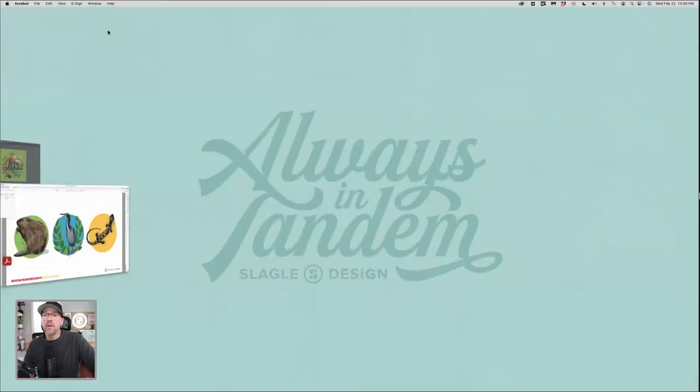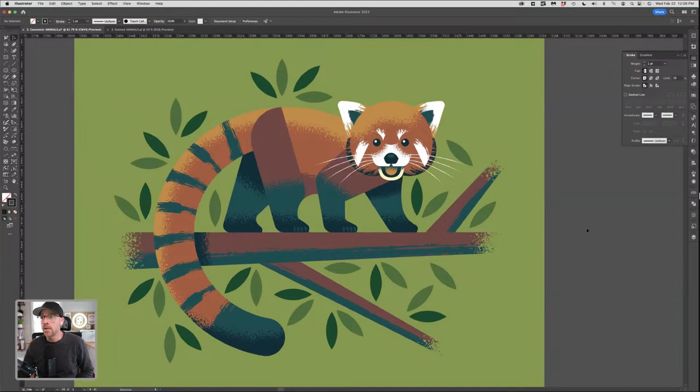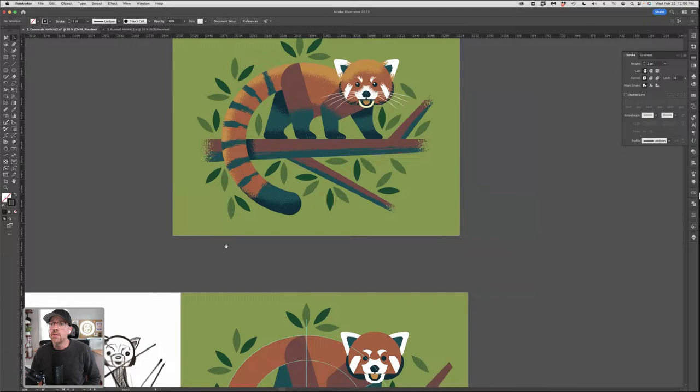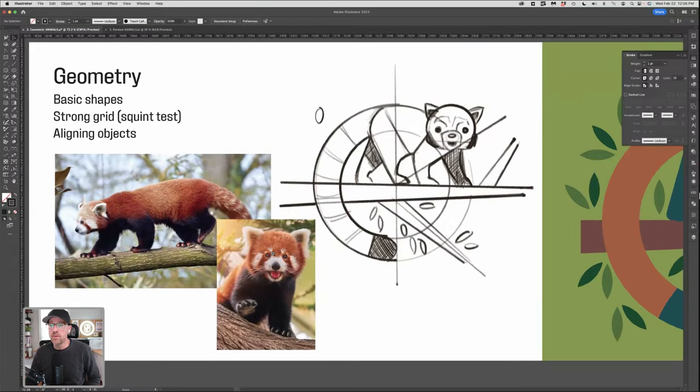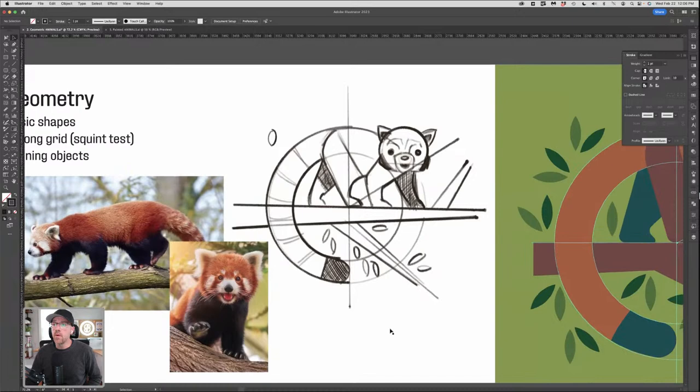I'm going to hop over to Illustrator and start today with this cute little red panda — one of the most adorable creatures on the planet in my opinion. I did this as a fun project just because I love animals. One of the things I want to tell you is that almost everything I start with when creating an illustration begins with sketches and references. Here are a couple photos I've pulled down — these are from Adobe Stock.